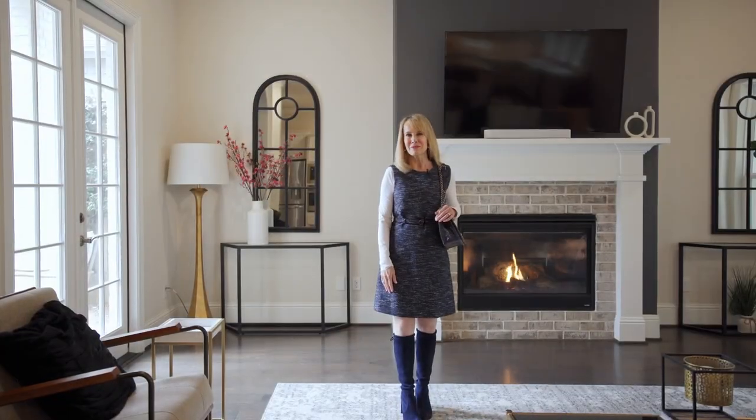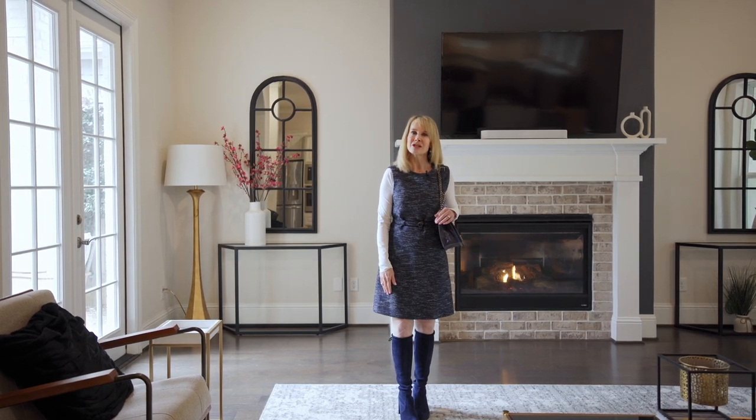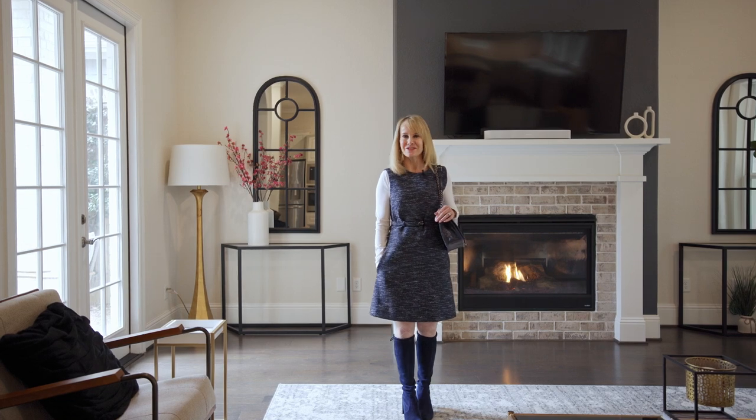Thank you so much for joining me today at 122 Magoey Circle. I love walking through this beautiful low-maintenance home with you. Join me next time when we take a look at another one of Mike Cedar's fabulous listings.